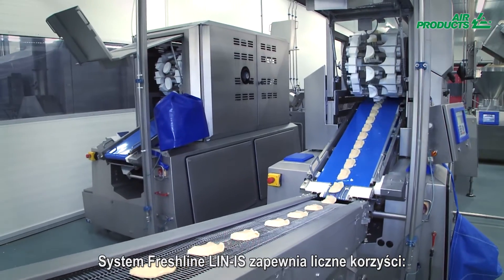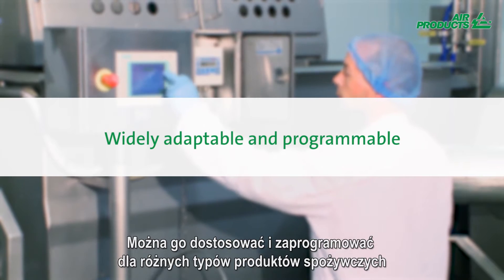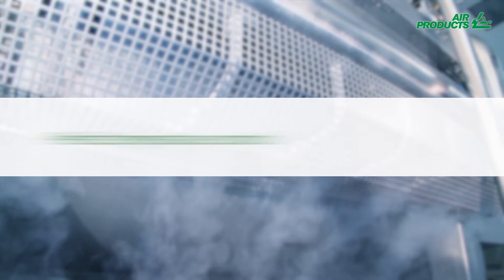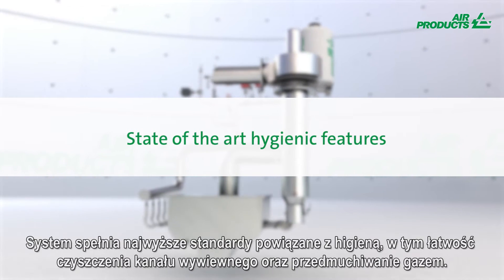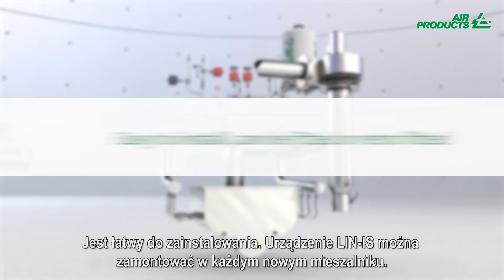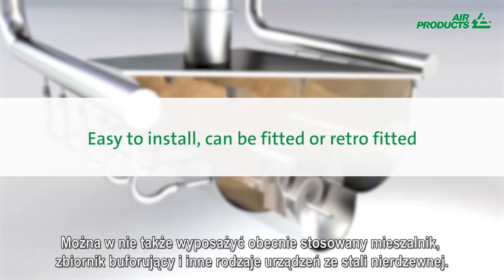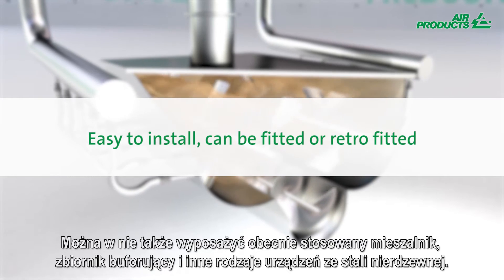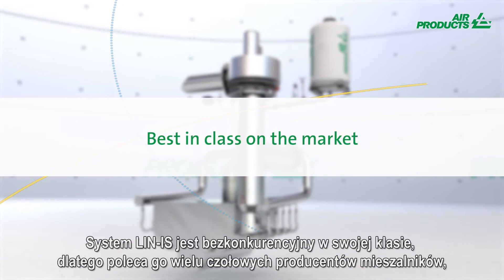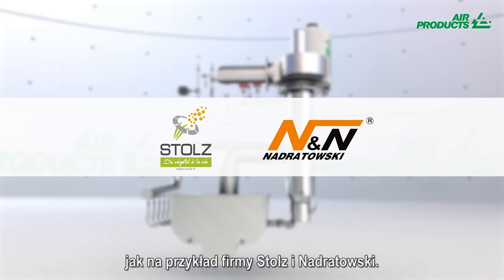The Freshline Lin-IS offers a range of benefits. It is adaptable and programmable to numerous food types, depending on their composition, starting temperature and desired end temperature. It has state-of-the-art hygienic features, including exhaust duct cleaning and on-demand gas purge. It's easy to install — the Lin-IS can be fitted to any new mixer, and can also be retrofitted to an existing mixer, buffer, or any type of stainless steel vessel. The Lin-IS is best in class on the market, which is why many top blender manufacturers such as Stoltz and Nandrotowski recommend it.